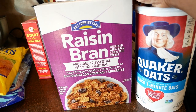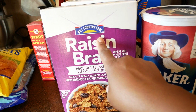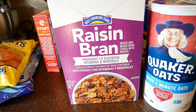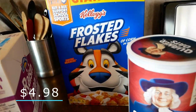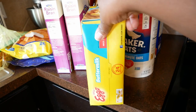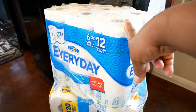We also have some raisin bran. I normally get Post, but I've noticed HEB and cheaper brand products taste just as good. Hill Country Fair raisin bran tastes just as good as Post at about half the cost, so I bought two boxes. I also got some frosted flakes in the big giant size, Quaker quick one-minute oats, and some buttermilk Eggo waffles for the girls' breakfast — a 24 family-size pack.